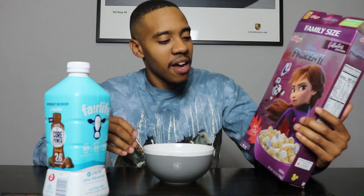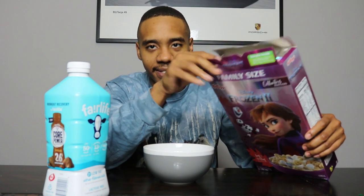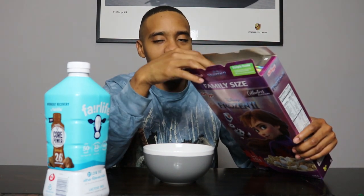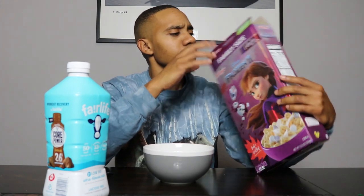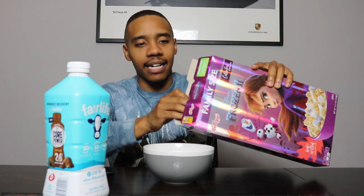It looks really good — it kind of looks like a Lucky Charms knockoff. I think Lucky Charms could use some more marshmallows, but let's see if this cereal did better. I went ahead and popped the box open so you can see the cereal inside. Looking in there, I've got to say the ratio of cereal to marshmallows — we'll see, let's not jump to conclusions.